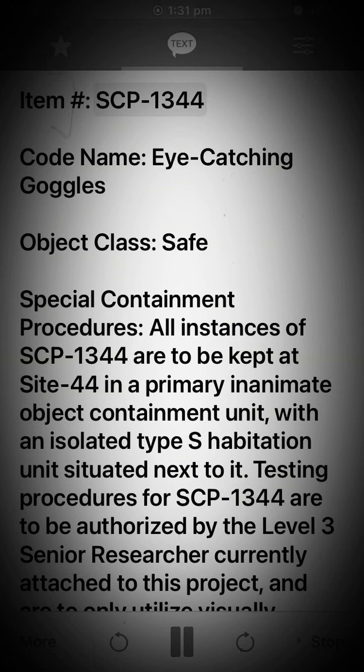Item: SCP-1344. Codename: Eye-Catching Goggles. Object Class: Safe.